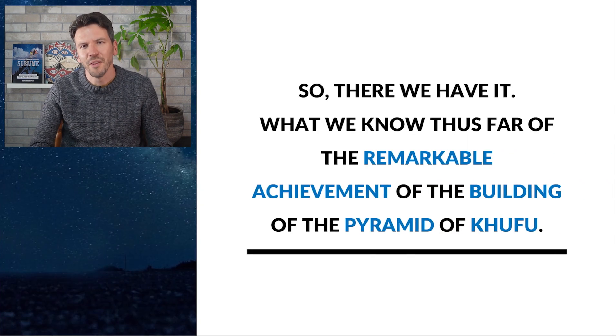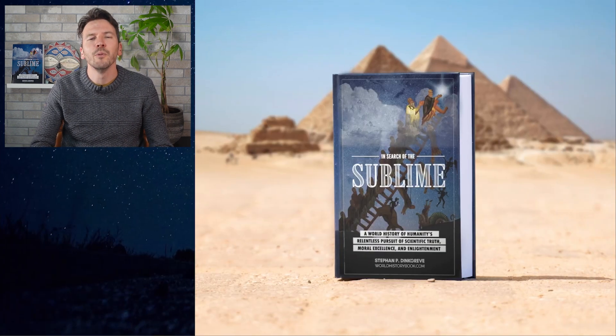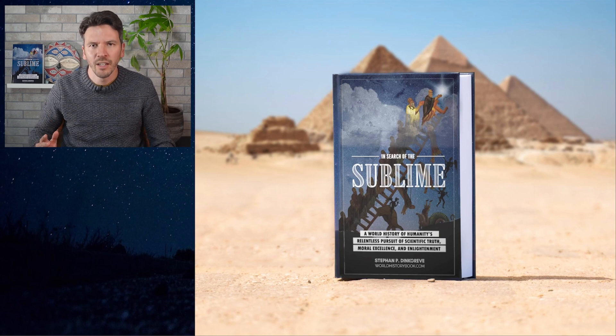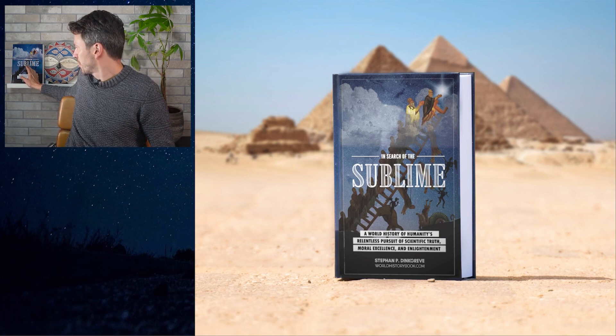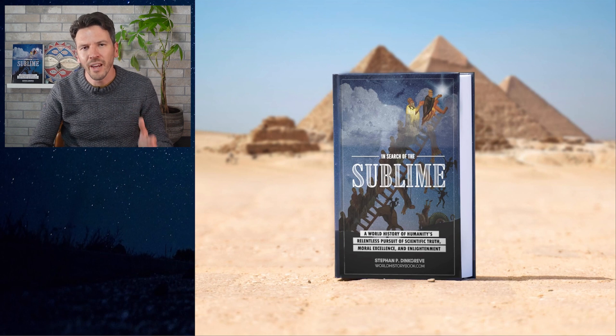And so, there we have it: what we know thus far of the remarkable achievement of the building of the pyramid of Khufu. Thank you so much for watching. If you want to know more about Egypt or any other topic from world history, read my book In Search of the Sublime. You can read it completely for free on worldhistorybook.com, or buy a physical copy on Amazon.